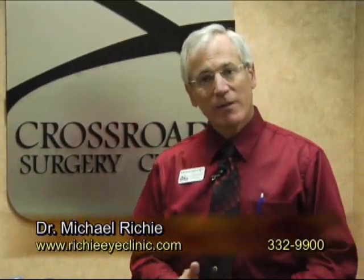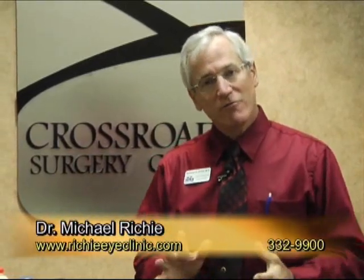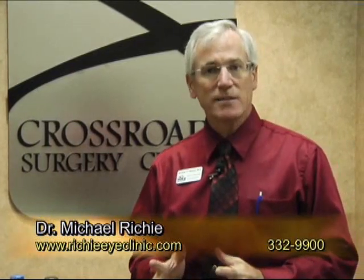Hello and welcome again. I'm Dr. Michael Ritchie of the Ritchie Eye Clinic, and I want to thank you for joining me. Today I want to talk to you a little bit about vitamin supplements, in particular omega-3 fatty acids.